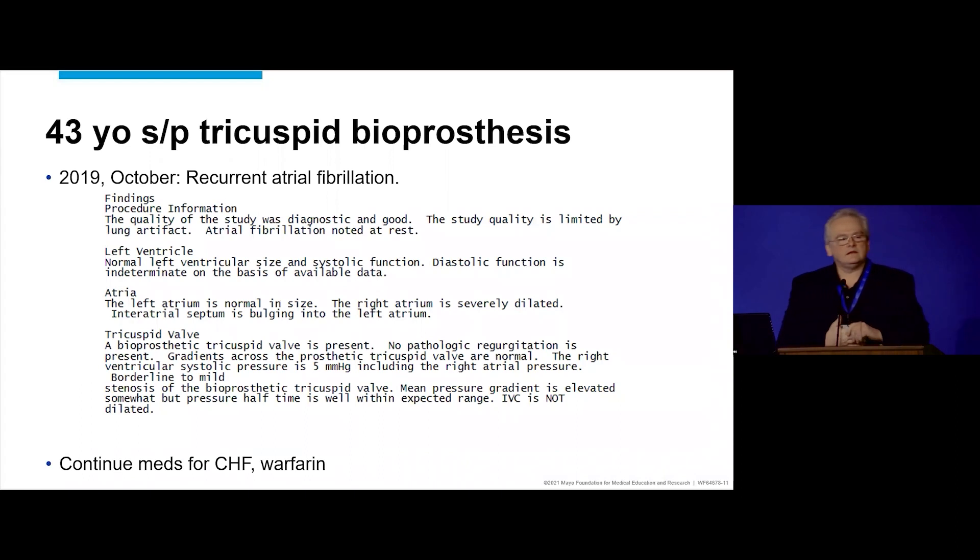In October 2019, she has recurrent atrial fibrillation, and she gets a transthoracic echocardiogram looking at everything. Again, severely dilated right atrium, no pathologic regurgitation. Gradients are described as normal in one sentence but a little high in another — probably a template that wasn't corrected. But what it says is borderline increased gradients.